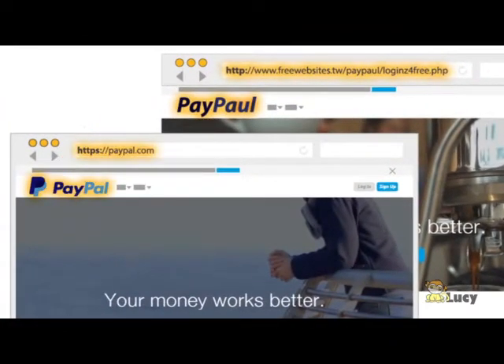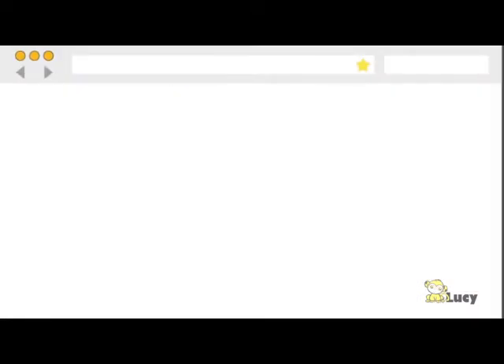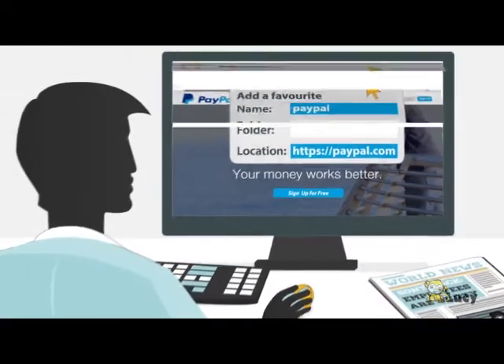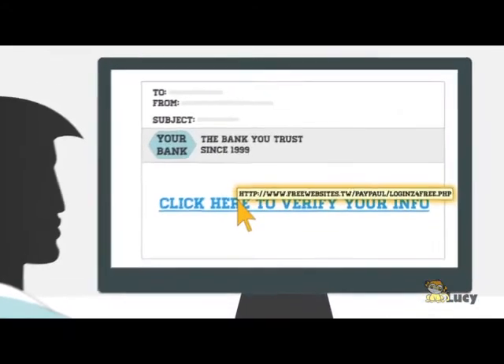Remember to look closely at the website address where you are redirected. To be on the safe side, you should type the address of the organisation you want to visit yourself in the browser. Or use browser favourites. Watch out for links that, when hovered over, show a domain that is not the same as the company sending the email.